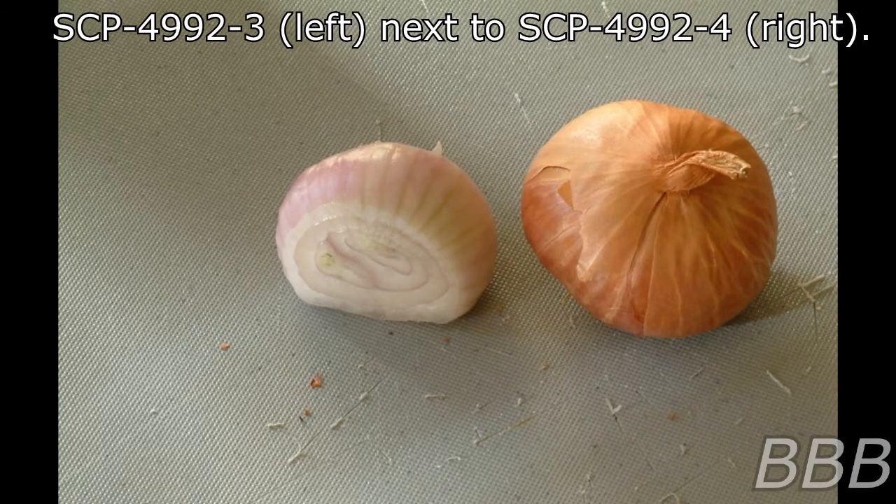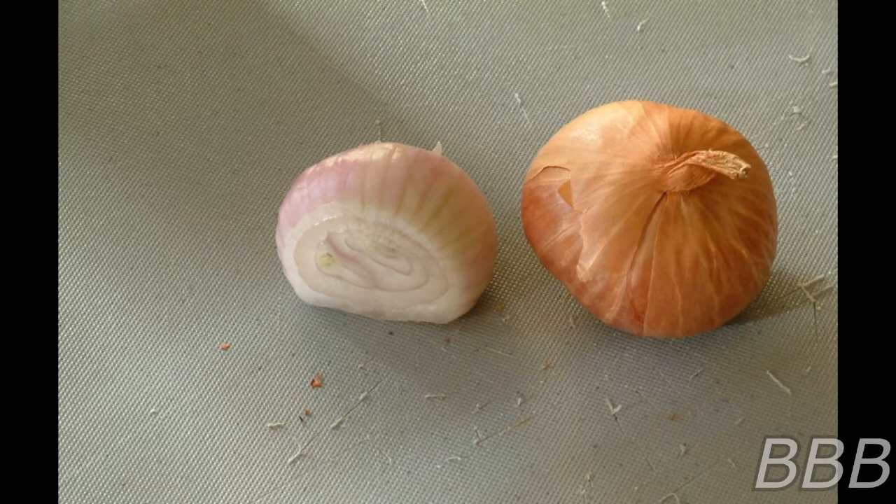Item number SCP-4992, object class safe. Special containment procedures: SCP-4992 is to be kept in a refrigerated single-item drawer within B-2 storage at Site-63. Removal is approved only for testing purposes, and with permission from the Senior Containment Specialist and Lead Researcher.